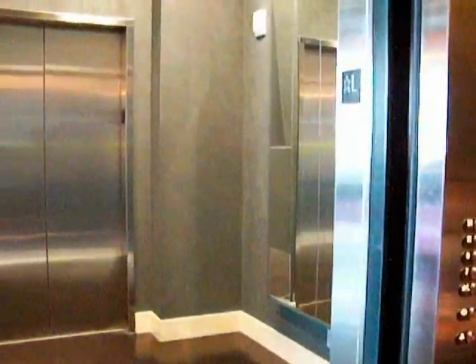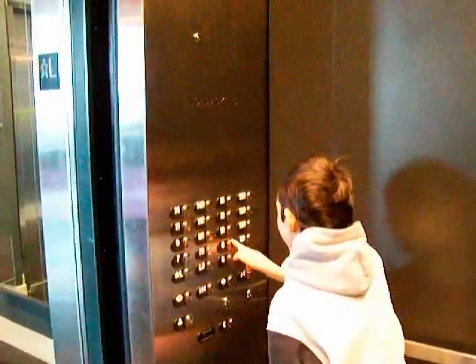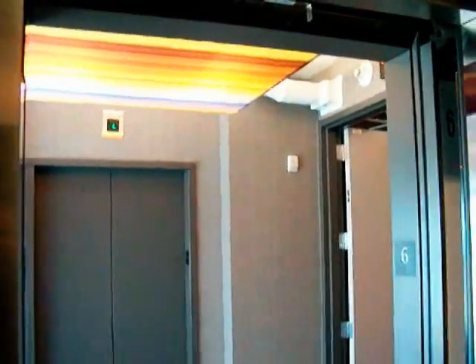Here we are at six. Let's get the view of the door closing. Say bye-bye. Lobby. Going up. Let's go up to the sixth floor. Going down.